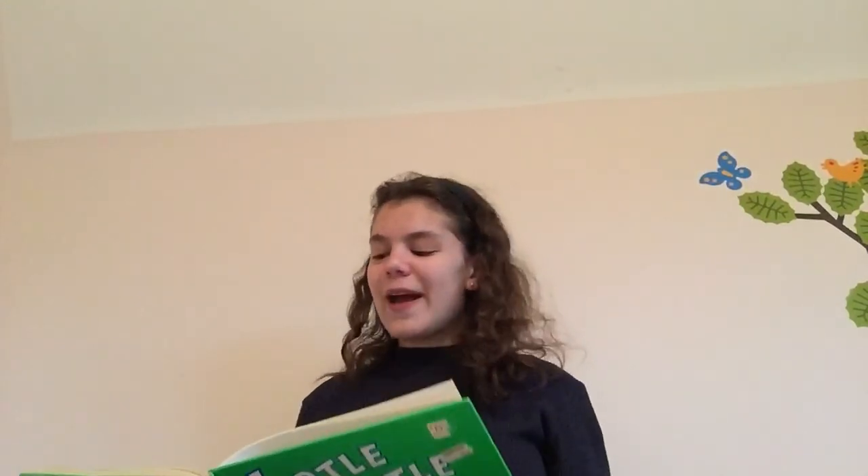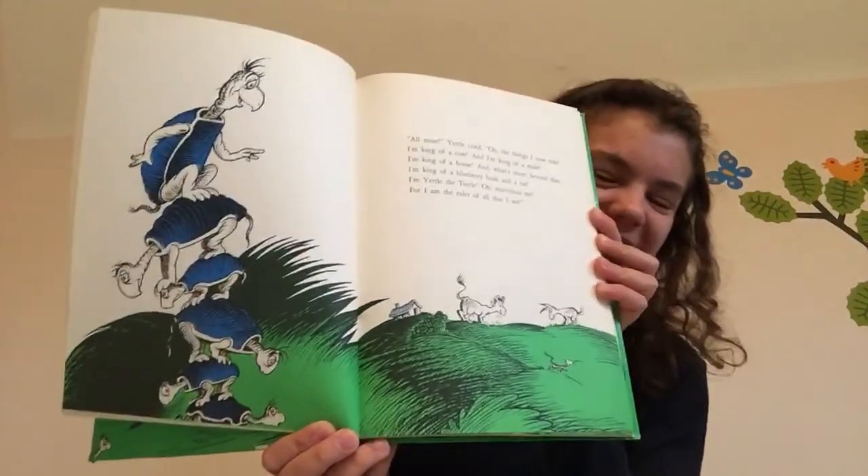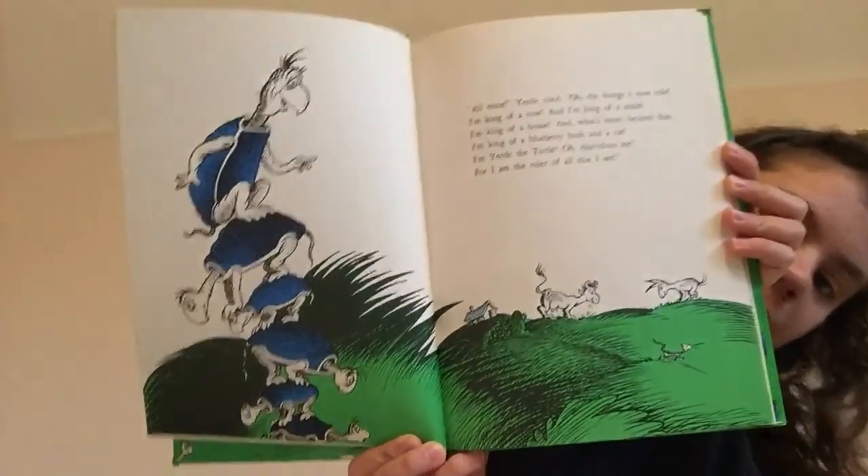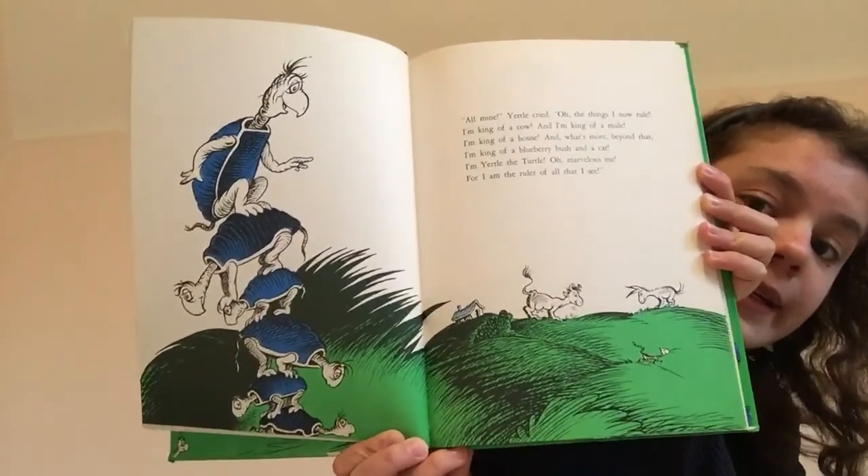"All mine," Yertle cried. "Oh, the things I now rule! I'm king of a cow, and I'm king of a mule. I'm king of a horse, and what's more, beyond that, I'm king of a blueberry bush and a cat. I'm Yertle the turtle, oh, marvelous me, for I am the ruler of all that I see." He sure rules a lot of things, huh?